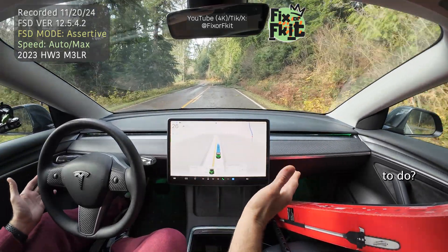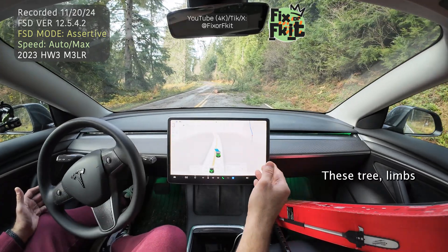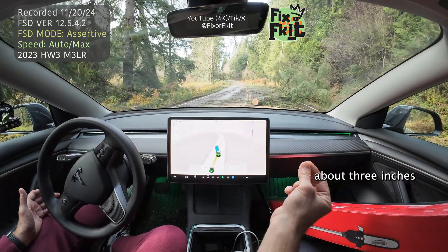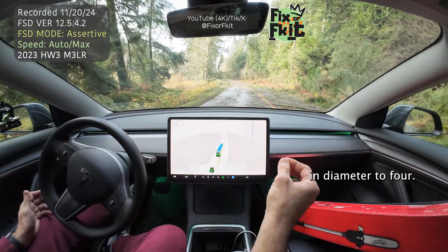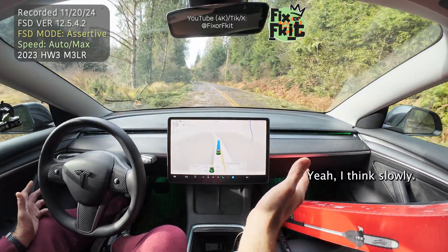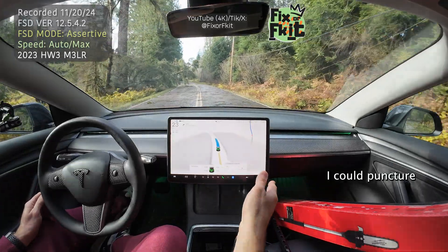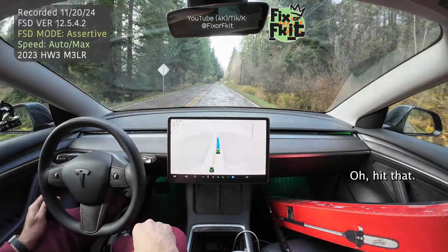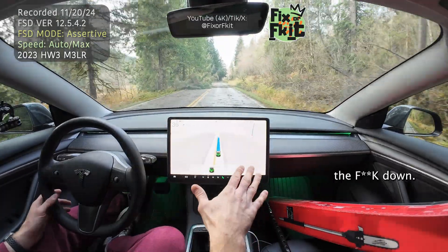These tree limbs that I'm driving over, that it's not seeing, they're probably about three to four inches in diameter. Could you drive over them? Yeah, I think slowly. Is there a chance it could puncture your tire or sidewall? Absolutely. Look at that — oh, hit that. That just needs to slow the f*** down.